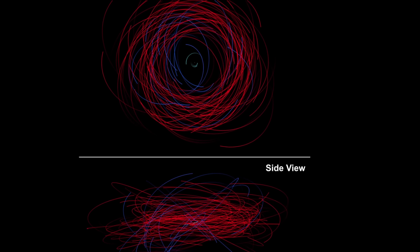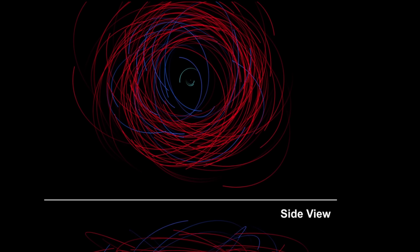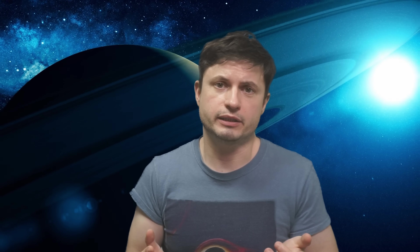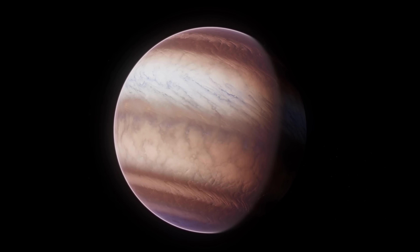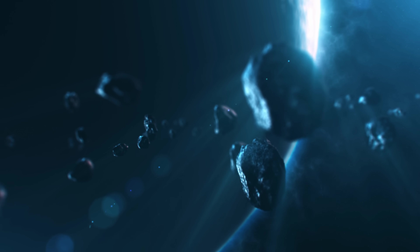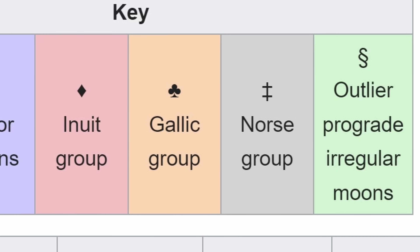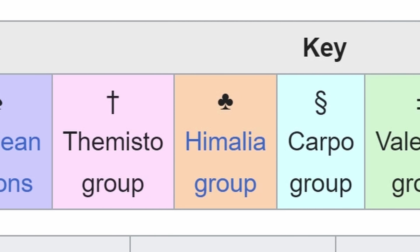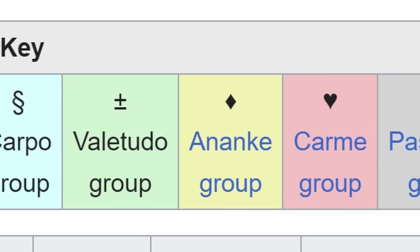After 62 moons were discovered in the Saturn system in February of 2023, that number suddenly jumped to 145, which made Saturn the most moon-rich planet in the solar system. The majority of these moons were discovered in groups, which is actually one of the reasons why so many were found all at once. For the most part, the moons around Saturn and Jupiter can actually be divided into just a handful of groups, with all of these groups basically defined by the types of orbit they have around the planet.